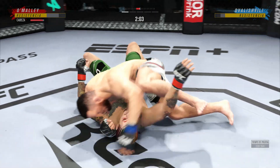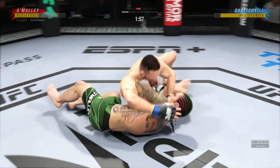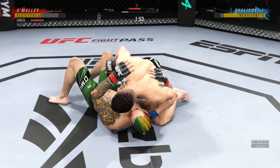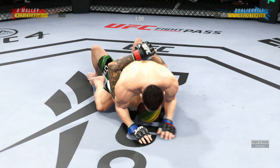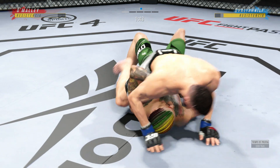Outstanding ground-and-pound here — somewhat of a lost art in MMA, at least in terms of making sure that every strike counts. Not an issue for him. He's making every single one of them count. He is not pity-patting, he's not touching. Every punch that lands, he wants you to feel it.